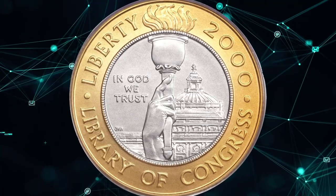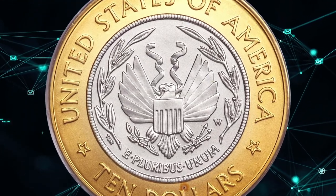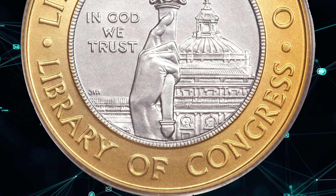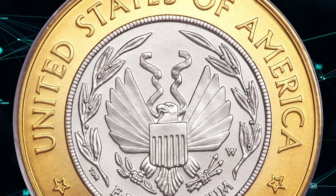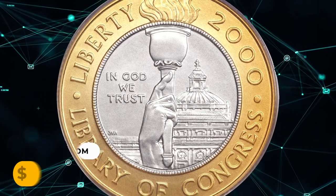Number 6: A 2000 W bimetallic $10 coin featuring the Library of Congress, graded MS70 by PCGS. Fully struck, satiny, and perfect aside from a minute spot above the first L in dollars. It is the sole bimetallic commemorative issue and the first commemorative issue to include platinum as part of its composition. It was sold for $4,312.50.